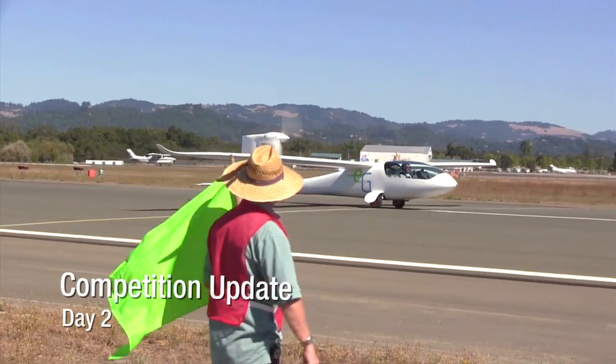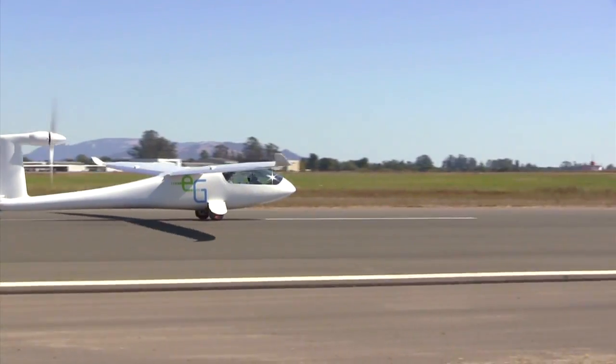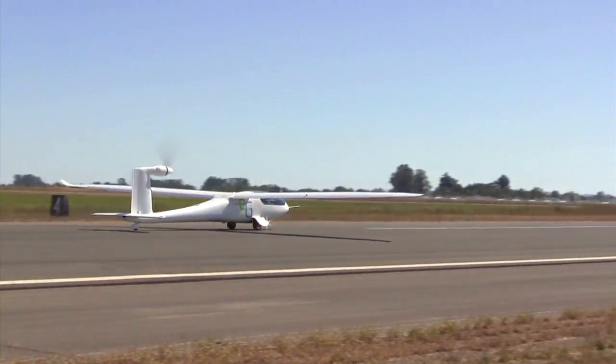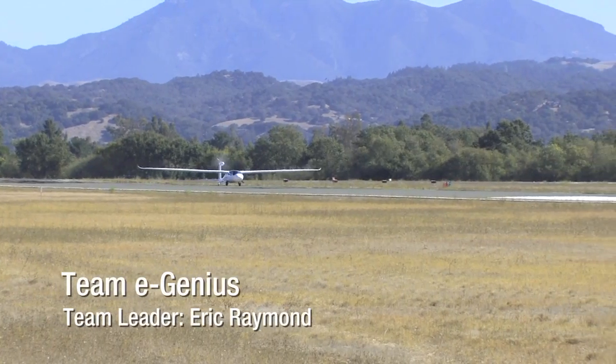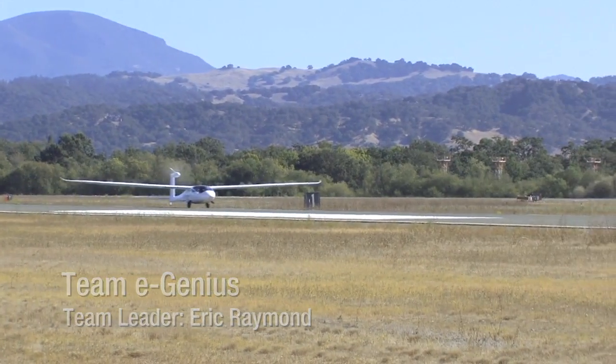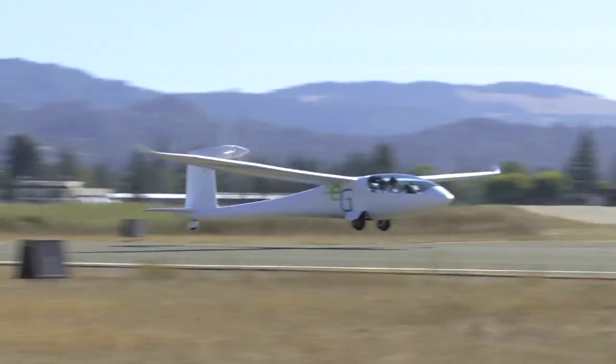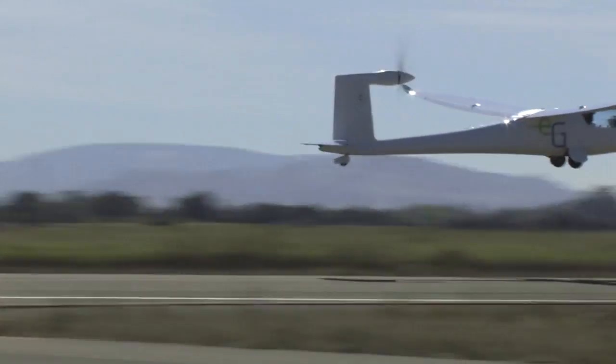It's day two at the Green Flight Challenge sponsored by Google. Today each competitor will make an efficiency flight to determine the PMPG, or passenger miles per gallon, for their aircraft. To qualify, each competitor must get at least 200 passenger miles per gallon. For a single-seat airplane, this means flying 200 miles per gallon of gas.